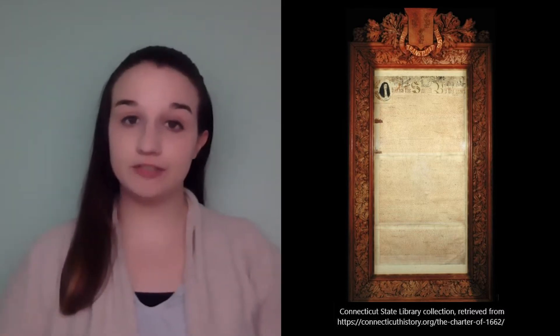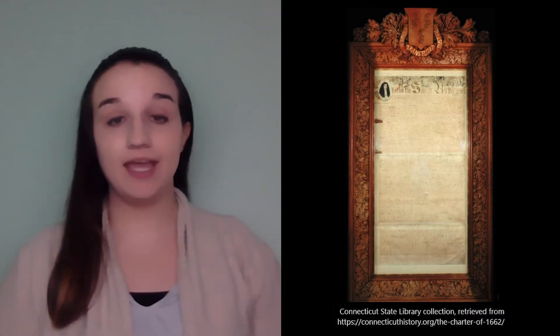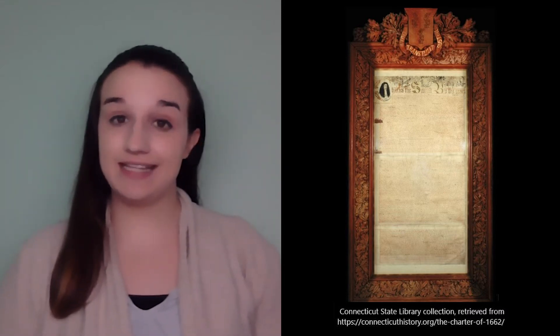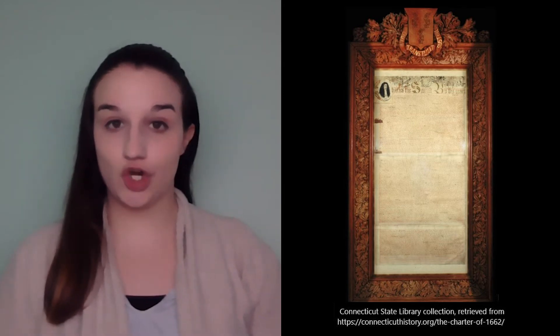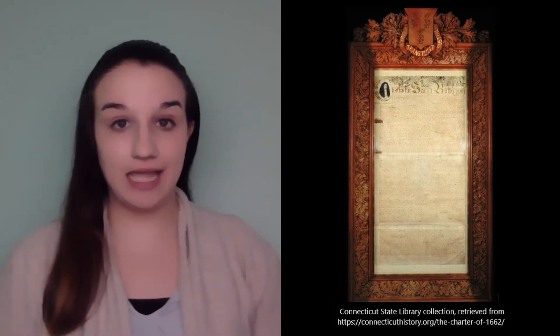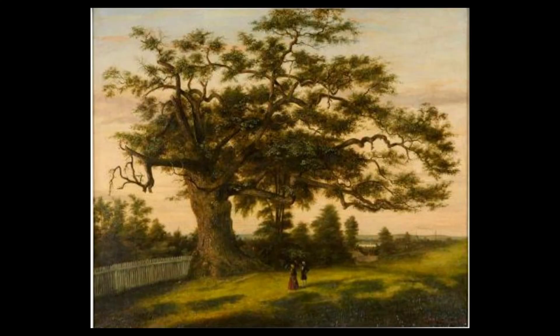The charter became official once it was signed by King Charles II of Great Britain. About 20 years later, King Charles II died, and King James II took over as leader of Great Britain. He decided that he wanted to take the charter away from the colonists, therefore taking away their rights. According to legend, King James II sent soldiers to take the charter away from the colonists. When the colonists and soldiers were fighting, the candle went out, the room became dark, and the charter disappeared. The charter was later discovered hidden in a large white oak tree — this specific tree is now known as the Charter Oak tree.